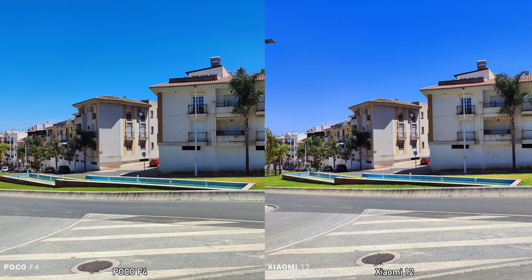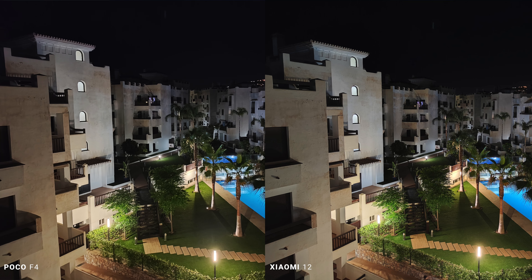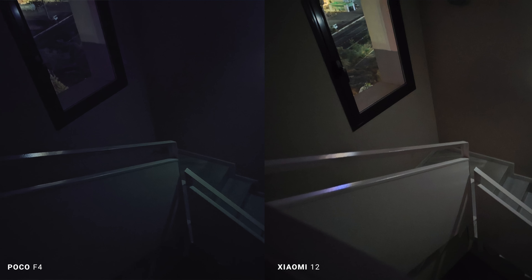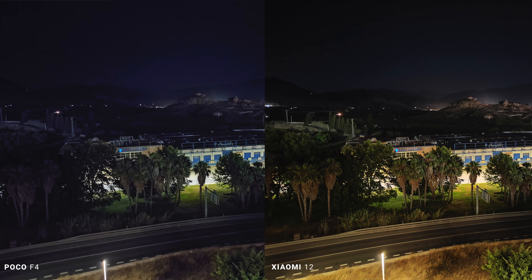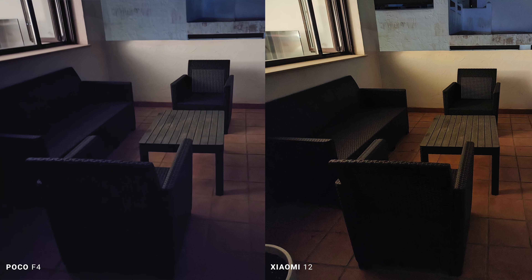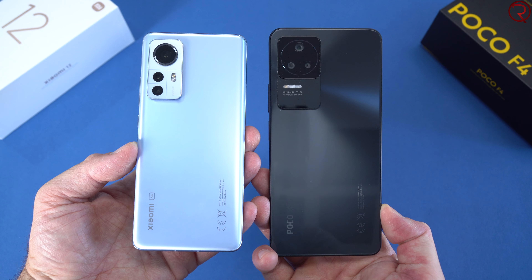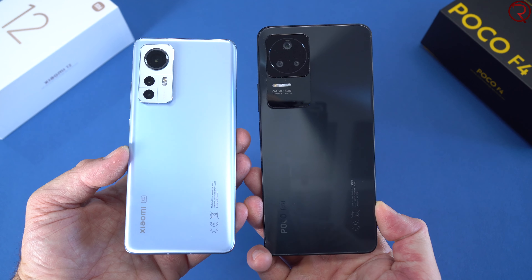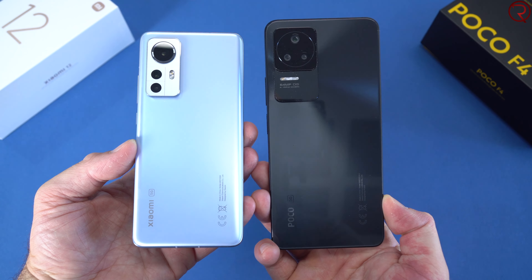I did notice a difference for nighttime pictures in very dark places: the Xiaomi 12 produces brighter images with less noise, while the Poco F4 images have more noise and look less sharp. For video recording, the Xiaomi 12 does slightly better as well — the image stabilization seems better and the overall video quality is higher. I'll play a short recording from both devices so you can see for yourself.